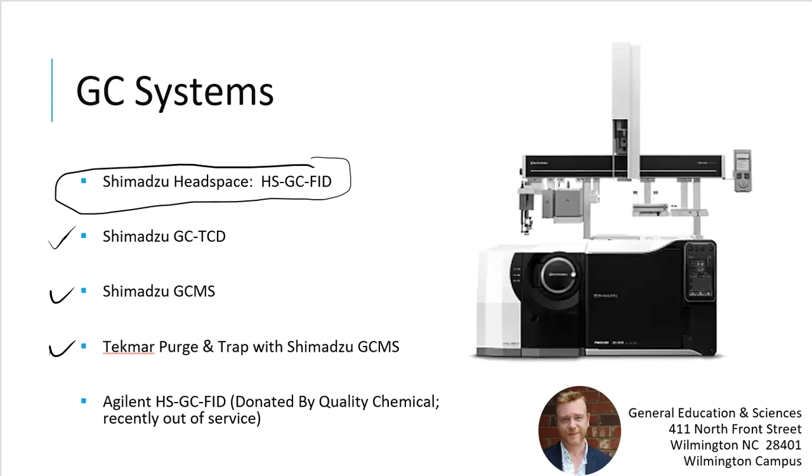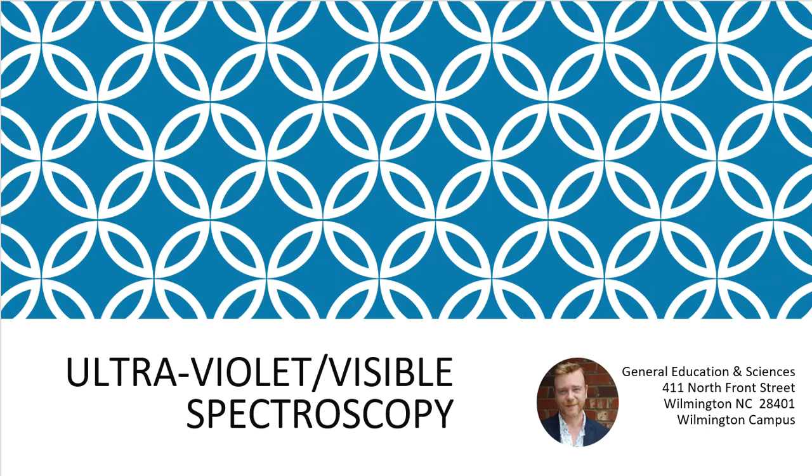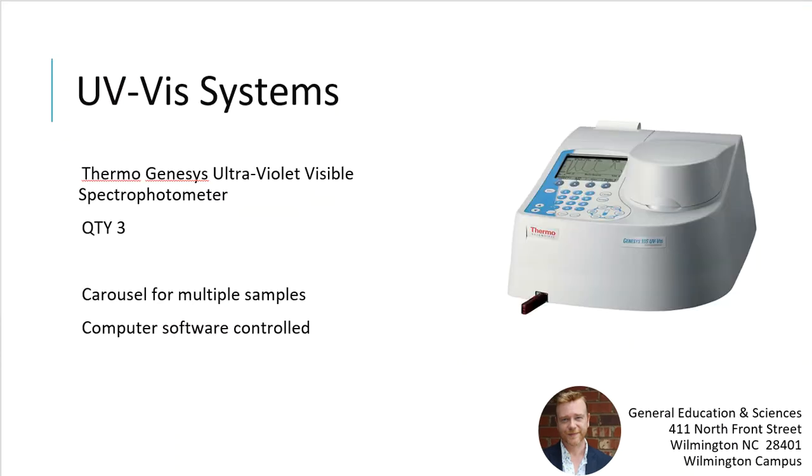Venturing into the spectroscopy world, we have three ultraviolet-visible spectrometers from Thermo Fisher Scientific. These are equipped with carousels that allow a student to place up to five samples plus a blank to be analyzed in one run. They are not standalones — they are computer-software controlled, just like our IC, GC, and HPLC systems.